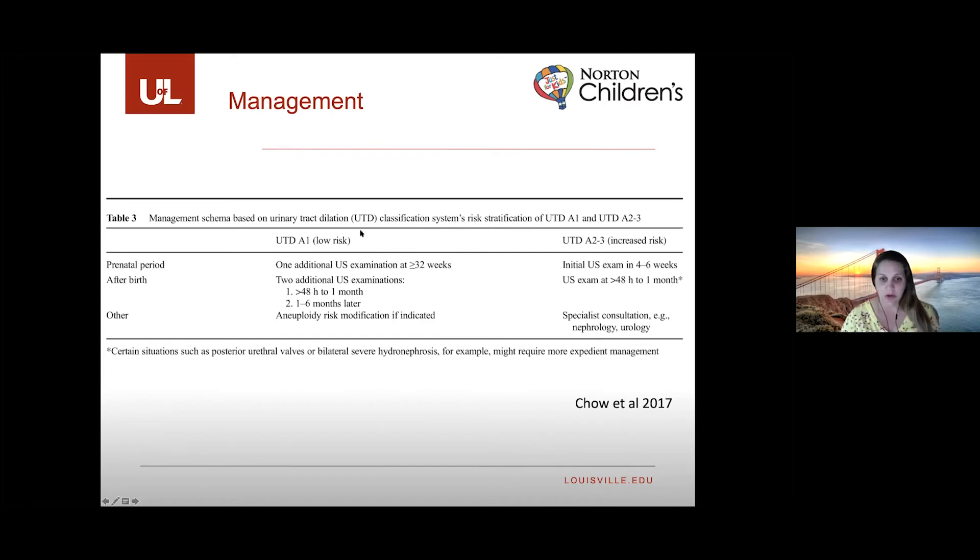UTD A1 is considered low risk and does not require as much follow-up. The recommended diagram shows another prenatal ultrasound after 32 weeks gestation, then two additional postnatal ultrasounds at defined timeframes. UTD A2-3 places the fetus at increased risk, recommending more frequent ultrasounds and specialist consultation.